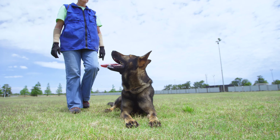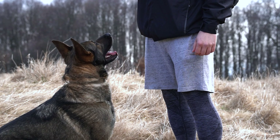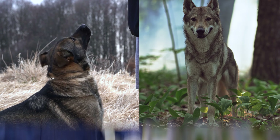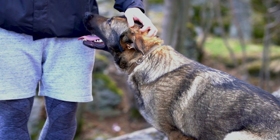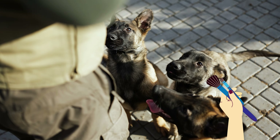Sable. Next up, we've got the Sable German Shepherds. These guys give off serious wolf vibes, don't they? Their coat has a mix of colors on each hair, which gives this cool layered look — kind of like a painting, you would say.